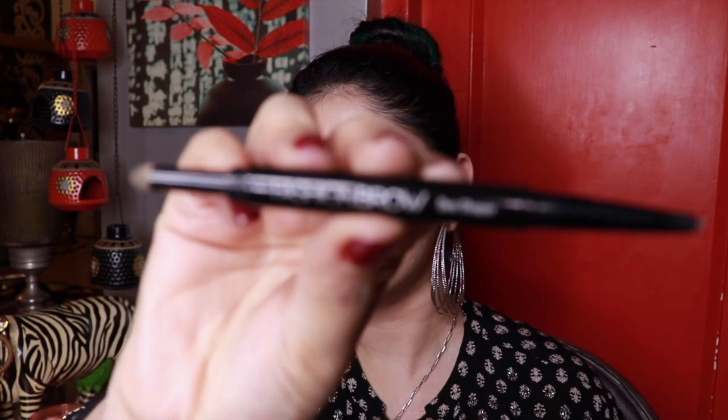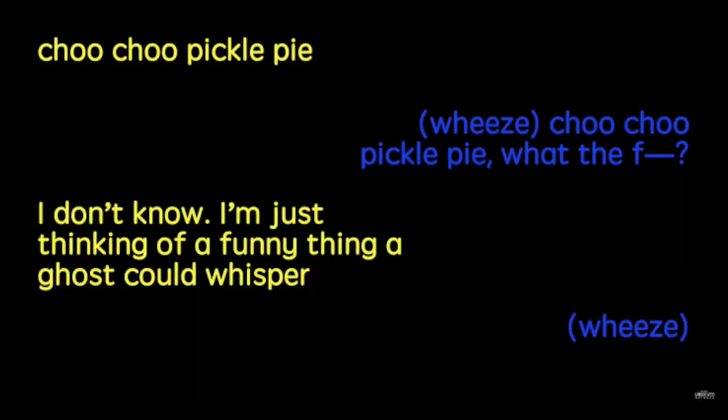Now I'm going to do my browsies. I'm using the Maybelline Fashion Brow Pencil in the shade grey. If you've reached my video this far, just comment 'Choo Choo Pickle Pie' in the comment section.